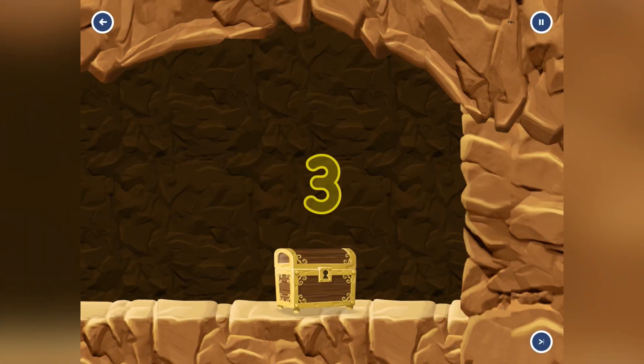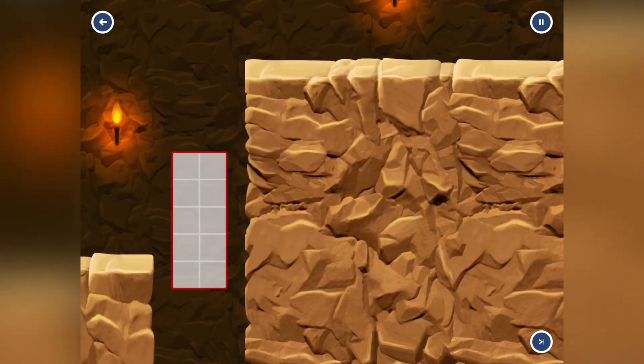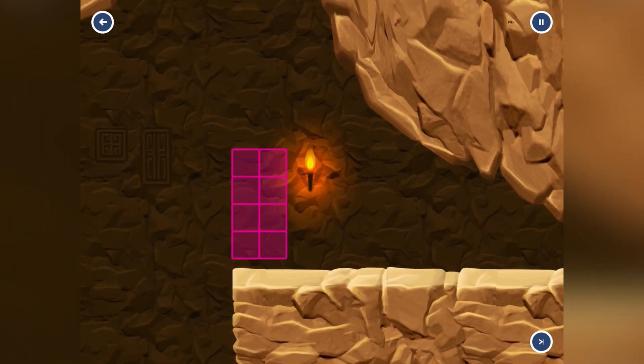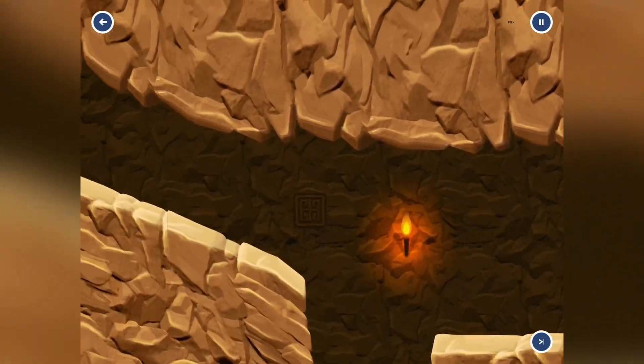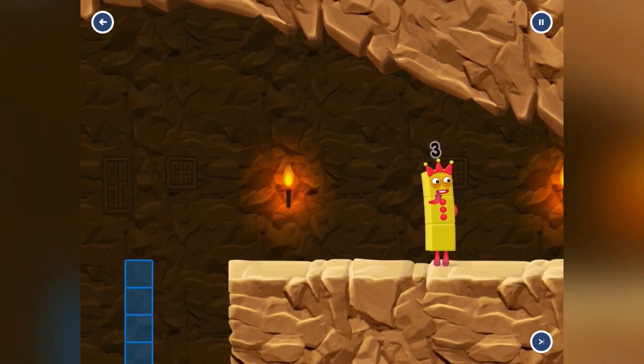Hello everyone! Today we're playing Number Blocks! We're going inside caves today — that's where the pathways look like tunnels. We're going backwards to see where Number 1 is standing this time. Number 1 is a red square block, just in case you don't know. I really love these caves!